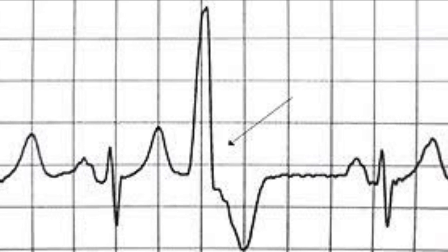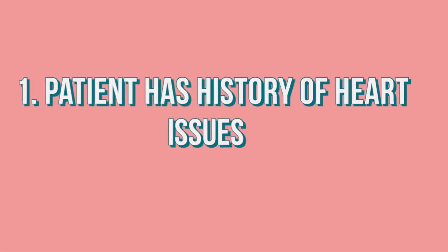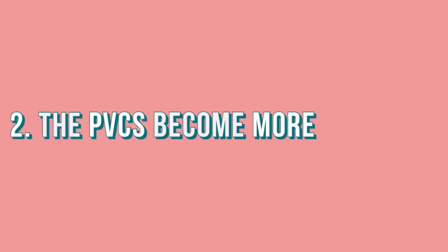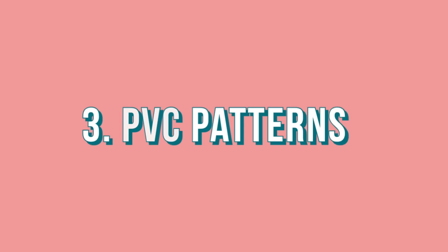PVCs definitely become alarming if the patient has a history of heart issues, if the PVCs start to become more frequent, and if the PVCs have a pattern.